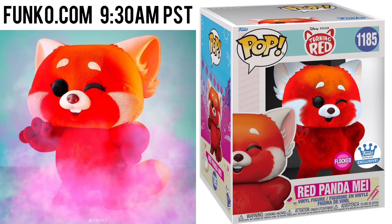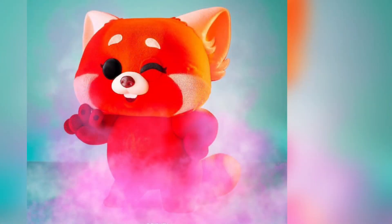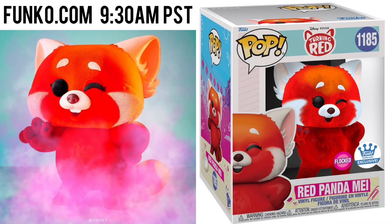Today on the Funko Shop, which is April the 15th at 9:30 a.m. Pacific Standard Time, they will be releasing the Funko Shop exclusive Flock Red Panda. Keep in mind that this Funko Pop is a six-inch pop, so it will be more than a regular pop. I'm truly hoping I'm able to get two of these because I love the panda and I love Flock Funko Pops. Wishing myself and everyone the best of luck with that today.